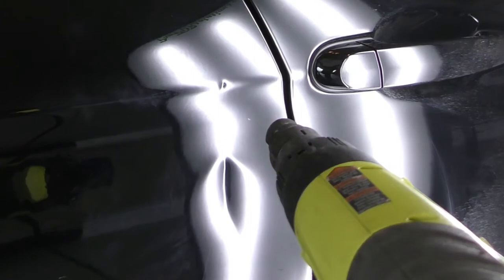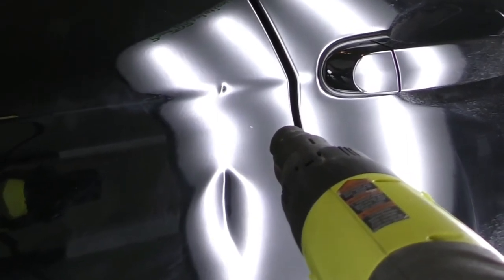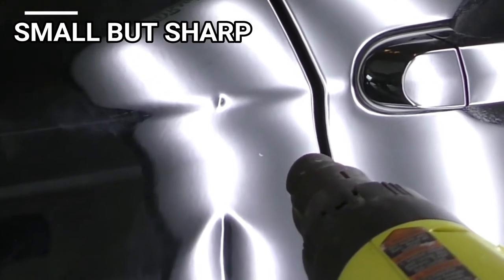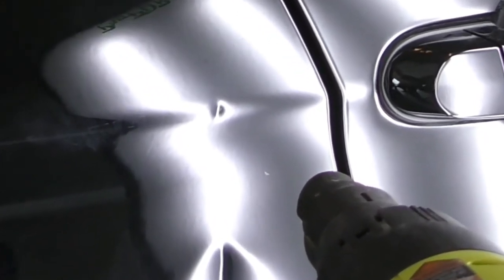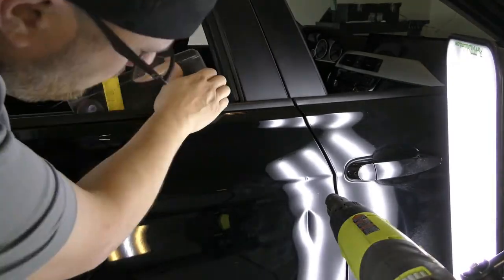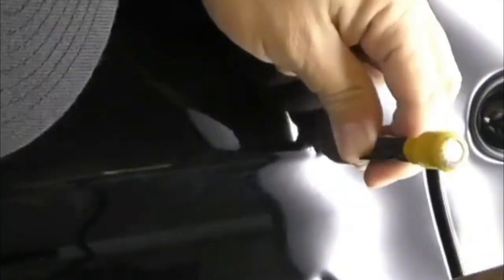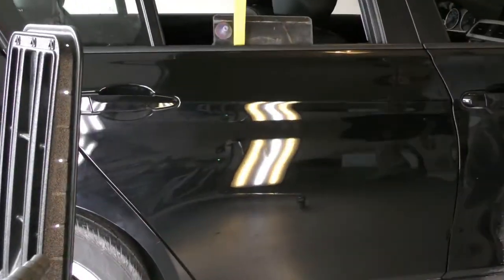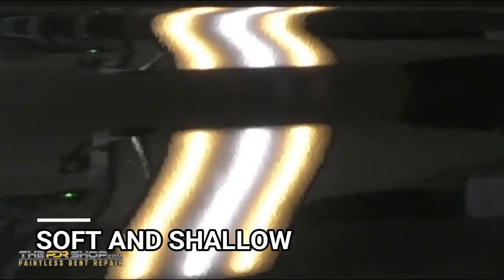There are actually a couple of other smaller dents we're going to repair in this video. The first one is a small one right on the body line, a couple of inches above the main damage. This is a great example of a repair we can do without having to take anything apart — no interior trim or door glass removal needed. The next dent is a little one out in the middle of the door. The one on the body line was considered sharp, but this one is definitely soft and shallow.